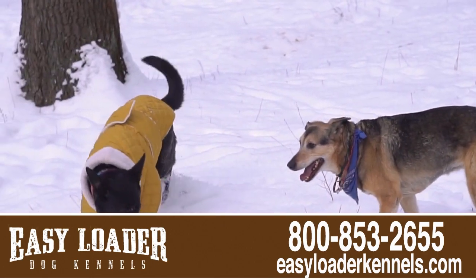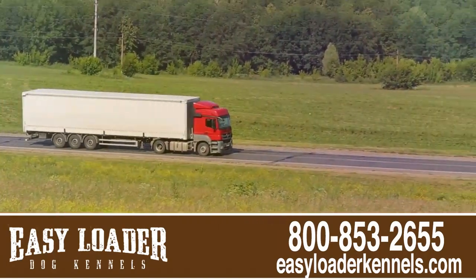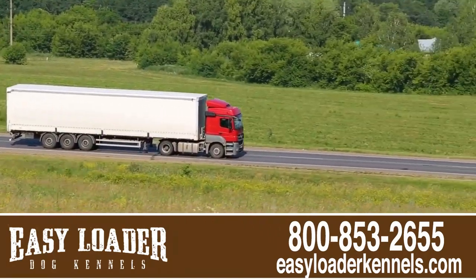Have more than one pet? Our kennels come with two- and three-hole options as well. In business for over 20 years, we've shipped our products all over the U.S.